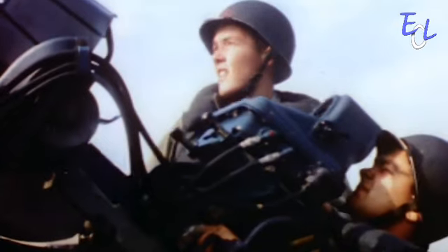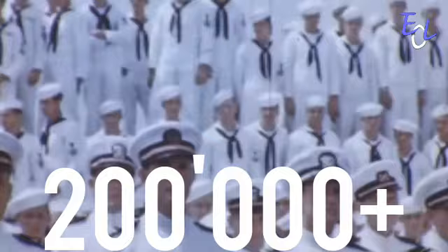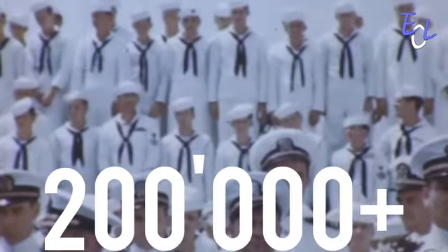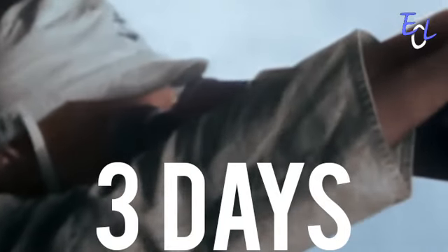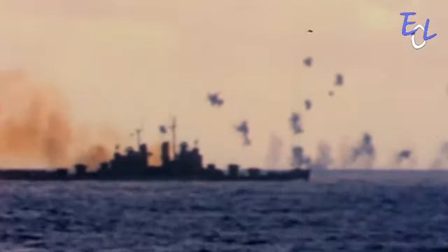This battle that I'm going to speak about today is largely forgotten, but was a massive operation carried out by all countries involved. Over 200,000 naval personnel would take part in the battle. They would operate over 400 vessels, majority of which were battleships and destroyers. This battle, or campaign, would last three days and would see over 10,000 casualties, and was the largest naval operation carried out in history. Today, we're talking about the Battle of Leyte Gulf.